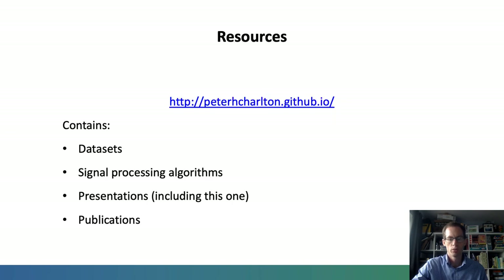Here are some helpful resources accompanying this presentation. At this website, you'll find datasets which I've used in research into wearables, signal processing algorithms, presentations including this one, and publications.